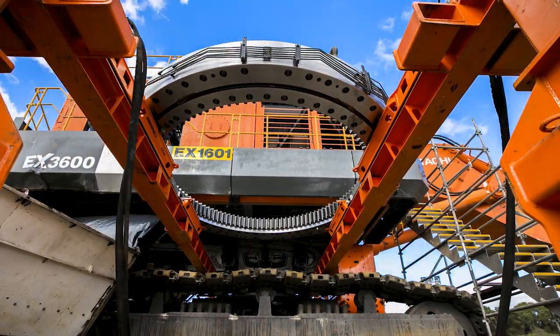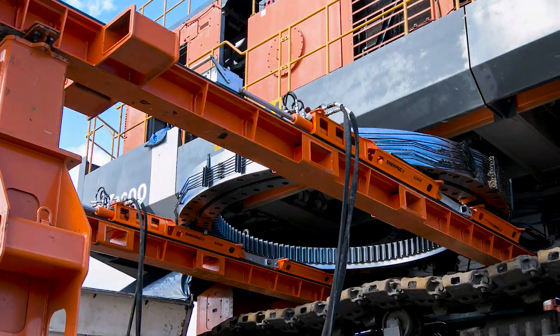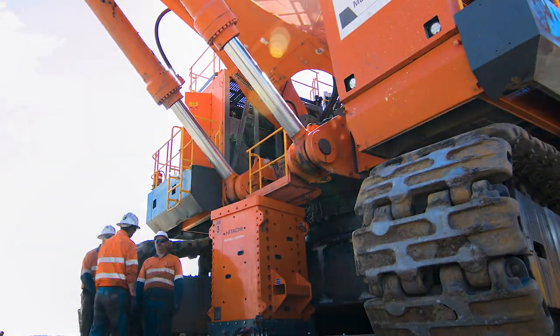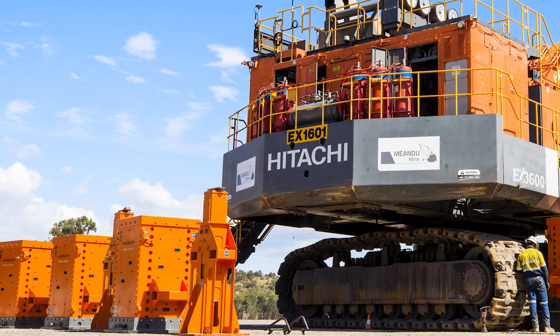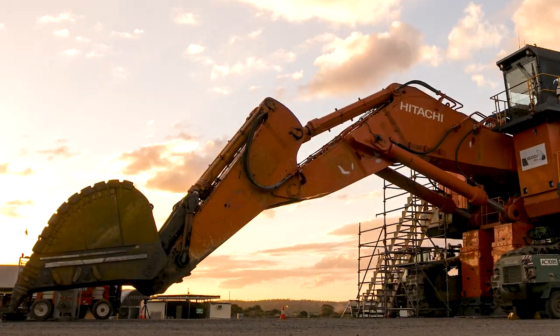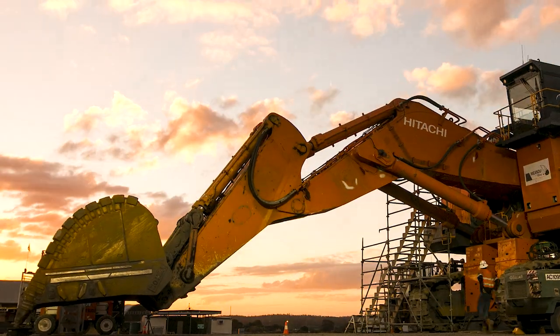At all times, height, travel, weight and pressure are monitored for optimal control, accuracy and performance. Slash downtime and safeguard machine warranty, as well as increase productivity with the Hitachi Elevation System.